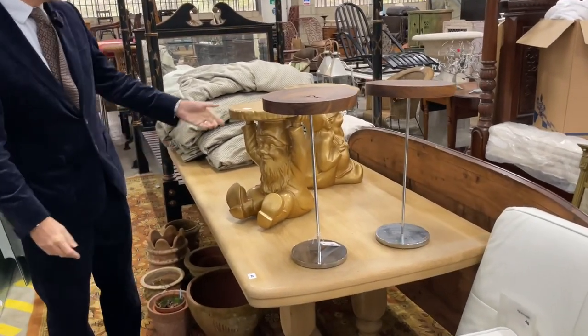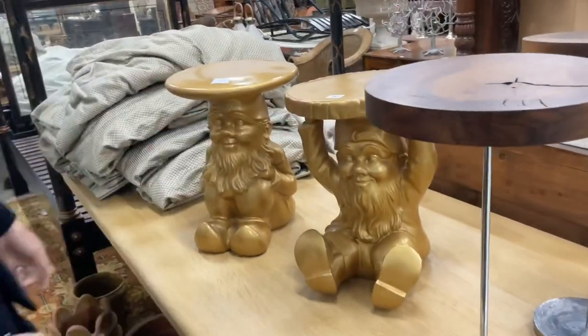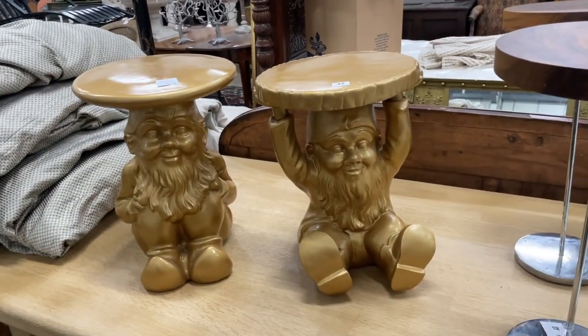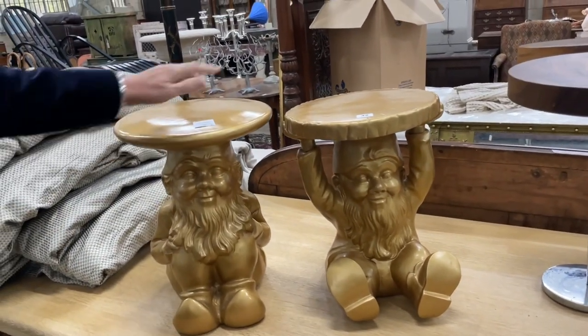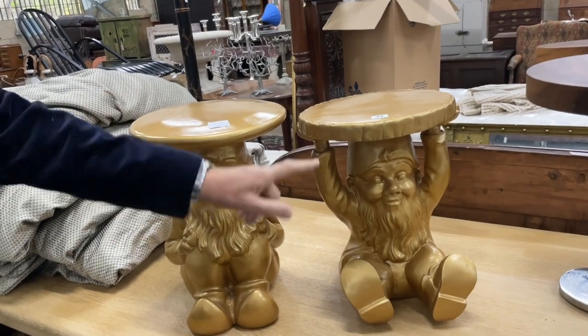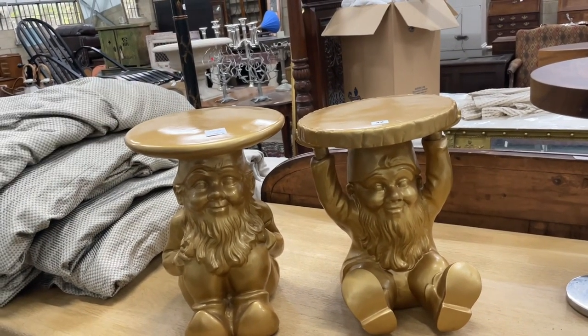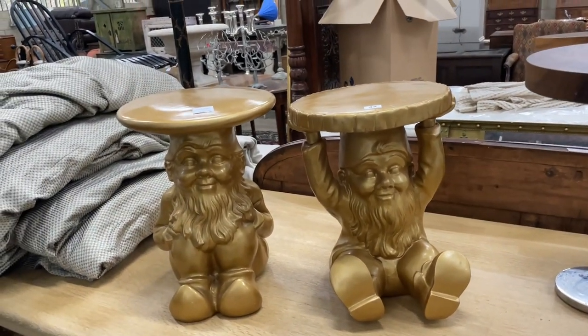You can see two gnomes here, and these are Philip Starck no less. He really doesn't like gnomes — no gnomes to Philip Starck, please! Lot 42, Philip Starck, the pair — they do come as a pair and they're great fun. He did them in colour, sort of life-like colour as well apparently. Lot 42, always something different at Gorringes.